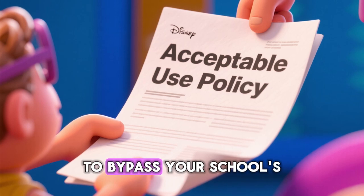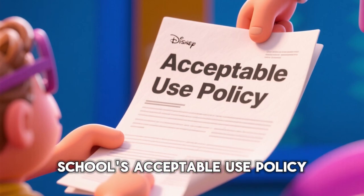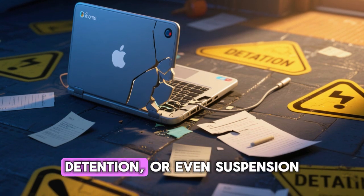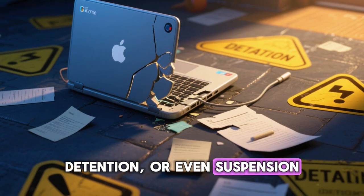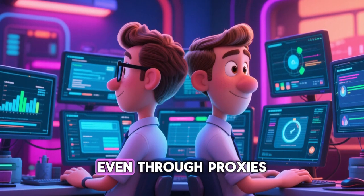Using proxies to bypass your school's internet filters actually violates your school's acceptable use policy. This can lead to serious consequences like losing your Chromebook privileges, detention, or even suspension. Your school's IT team can see when you try to access blocked sites, even through proxies.